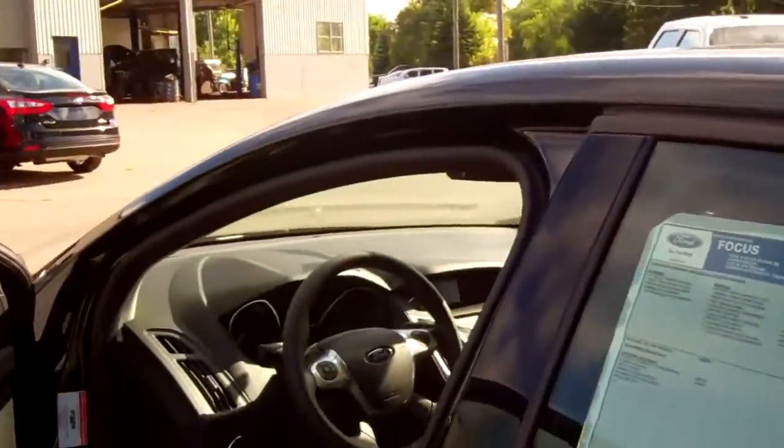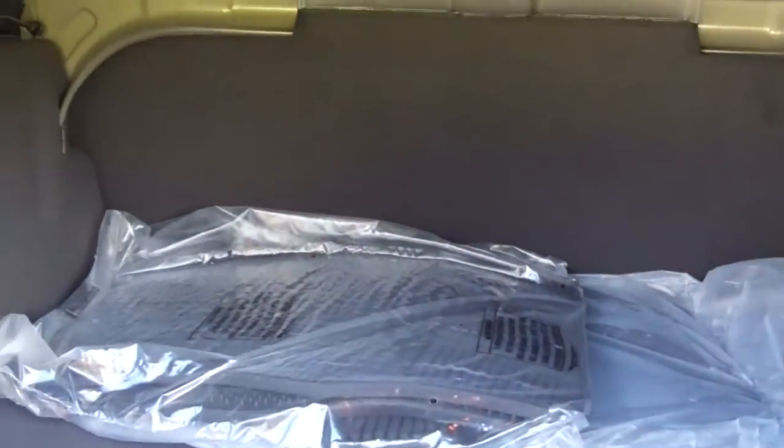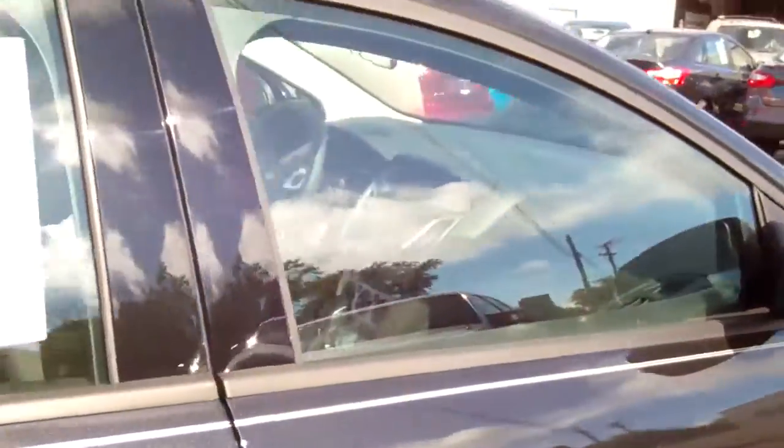We do have sedans in quite a variety of colors. We also have some hatchbacks if you're thinking about maybe changing that up. Take a look here at this trunk space. We've got a completely flat fold-down second seat in the back seat here. All-weather floor mats come with this vehicle as well. Michigan package, which includes the heated cloth seats and heated mirrors as well.